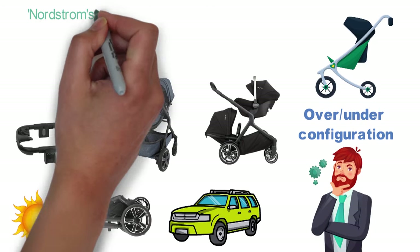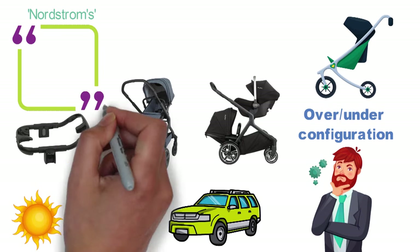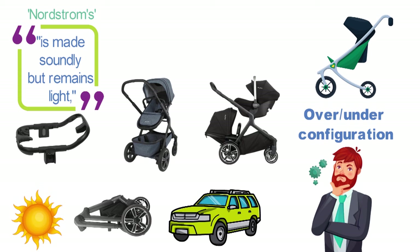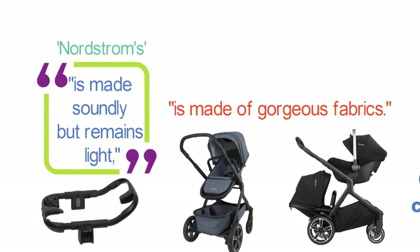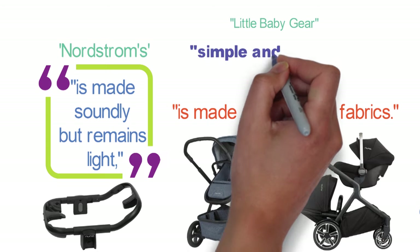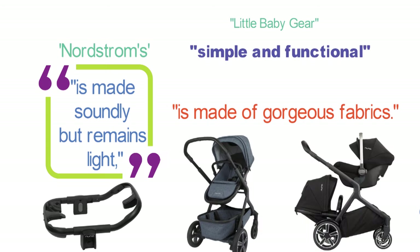A customer review on Nordstrom's website echoes some of my sentiments, saying the Demi Grow is made soundly but remains light, adding the good point that it is made of gorgeous fabrics. And in a write-up from Little Baby Gear, the Demi Grow was hailed as being simple and functional, easy to fold up or deploy, and with a dozen seating configuration options.